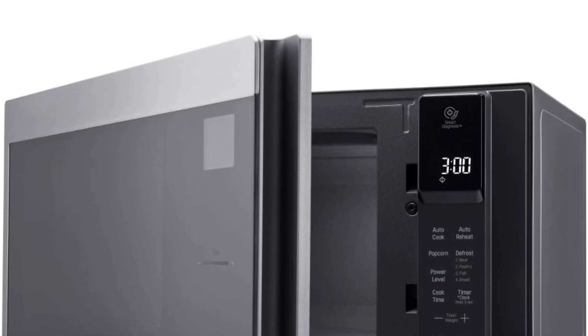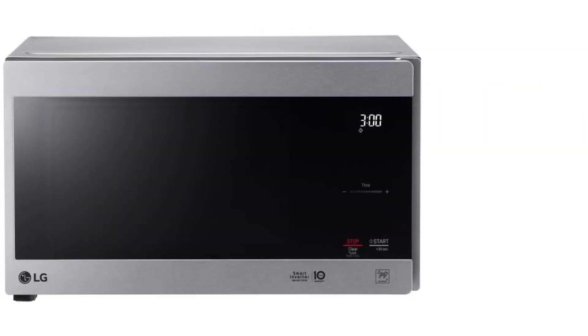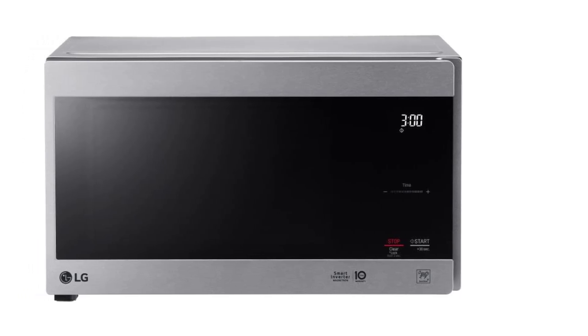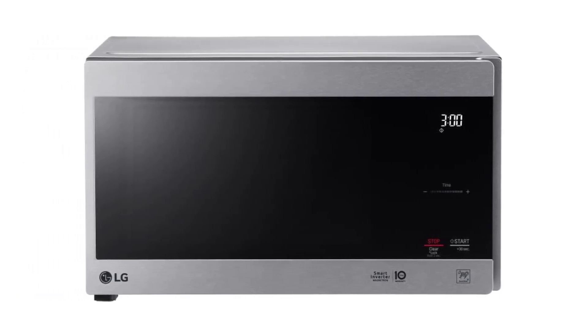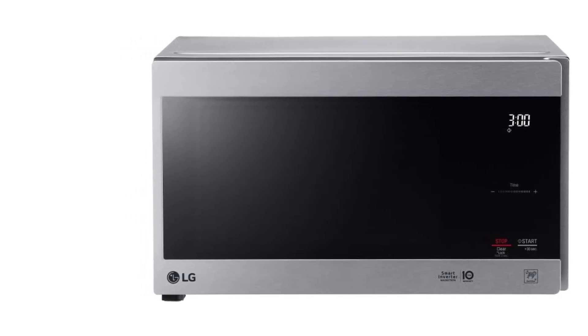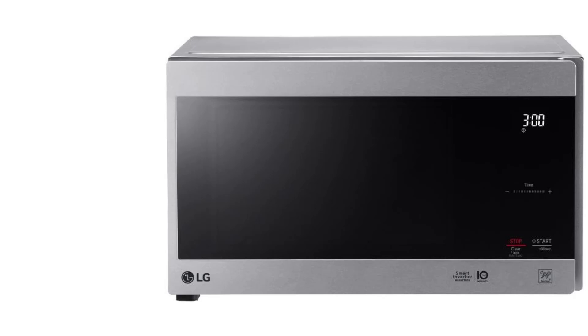While this microwave has fewer presets than some others, it still includes essential features like a child lock, a plus 30-second button, and rapid defrost. Given its size and weight, be sure to measure your available countertop space before purchasing, as this is a larger and heavier model.